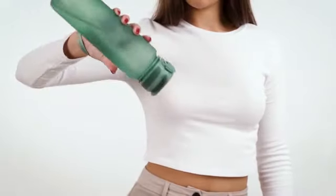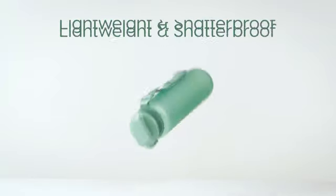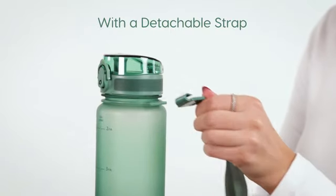Crafted by Brima, a trusted brand known for its commitment to quality and durability, this water bottle is a versatile companion for all occasions. Whether you're at the gym, in the office, or exploring the outdoors, the Brima Fruit Infuser Water Bottle is a reliable and stylish choice for everyone looking to elevate their hydration experience.